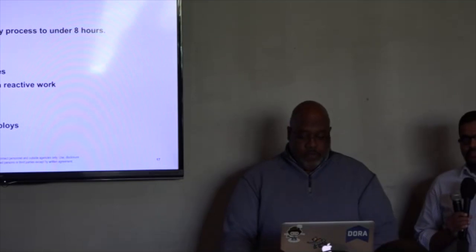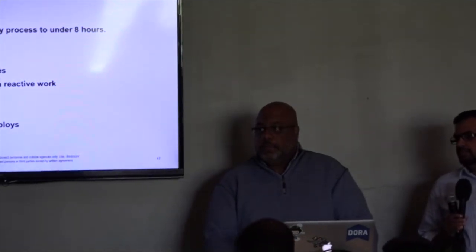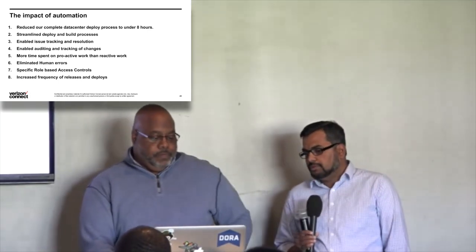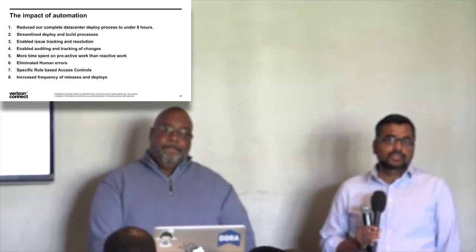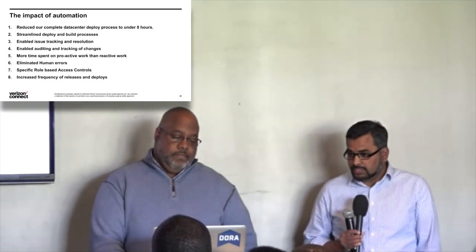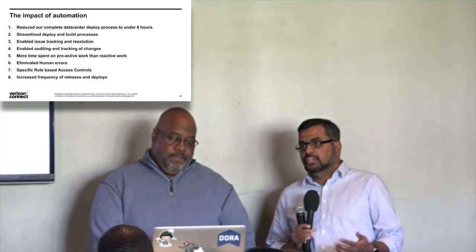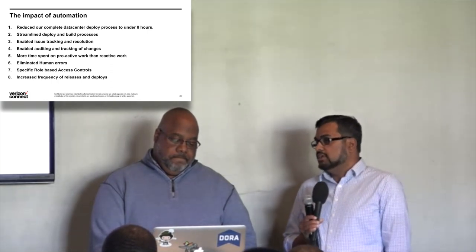GitLab was one of our most critical factors — replacing multiple systems, not paying multiple license fees, removing maintenance headaches. On the impact of automation: it reduced our complete data center deploy process to under eight hours. We rebuild our data centers every other month just to test our pipelines, and we do it within eight hours. It also streamlined deploy and build processes, enabled issue tracking and resolution, and enabled auditing and tracking of changes — who did it, when, what was the result, was it deployed properly.